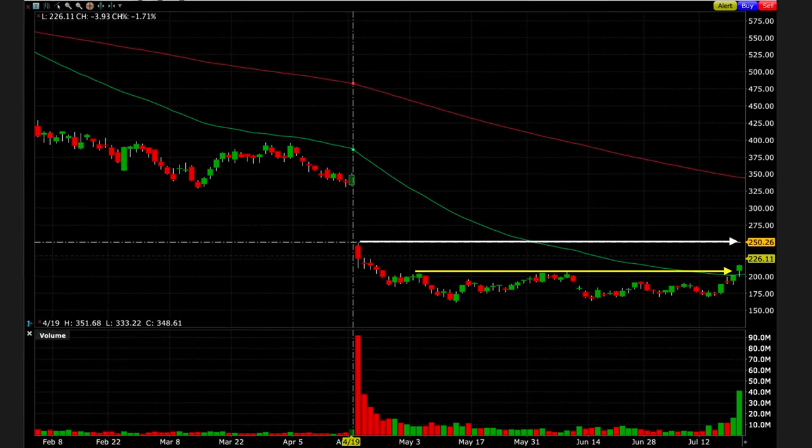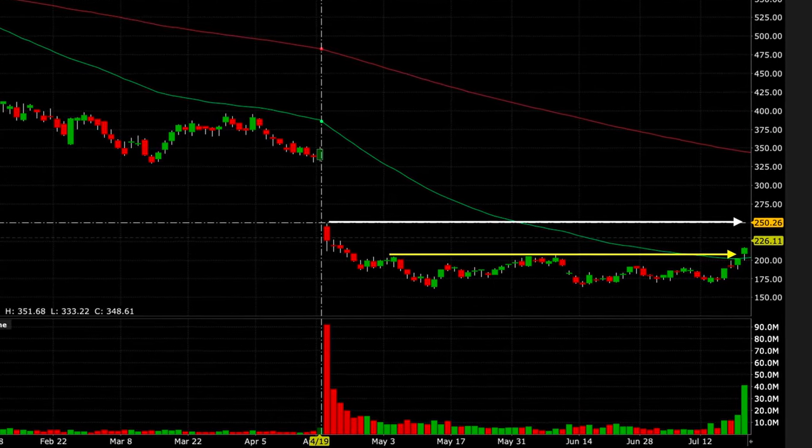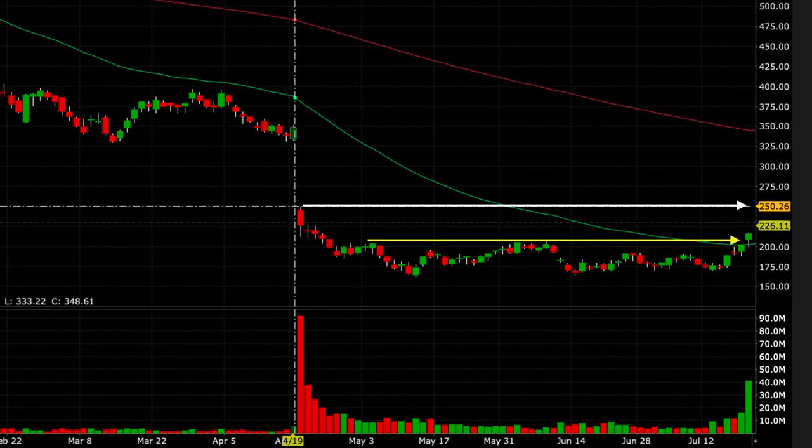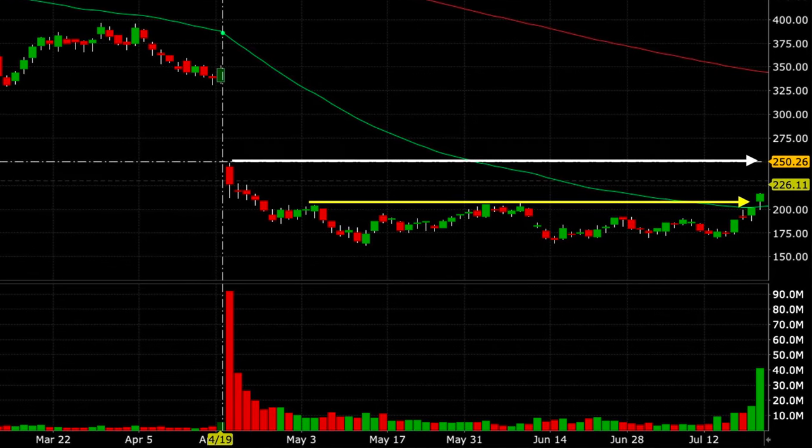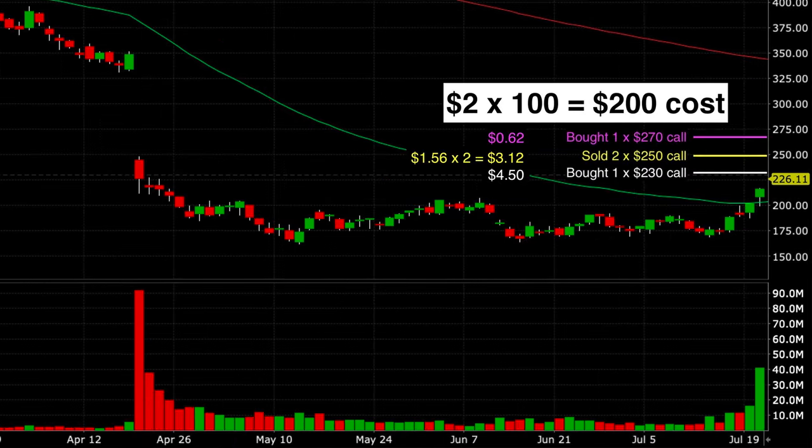Let me explain why I picked the $250 strike price. Notice at the yellow arrow — that's where Netflix had been finding resistance until the day we did this trade. There really wasn't any other resistance until it reached the white line, which was a high from the day it had its big gap down in April. I believed Netflix would mostly go up until it got near that high from that day, which was around $250. I knew it was a large move, but I believed it was possible. The problem was that if it shot above our $270 strike or hung around $220, we'd lose our $2 per share.